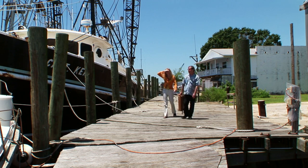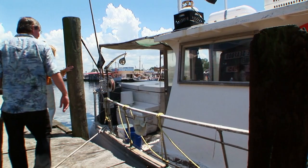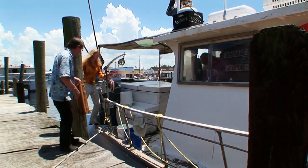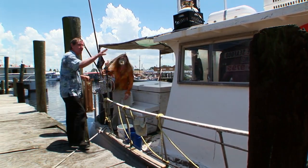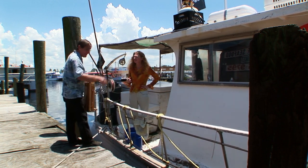I love these old shrimp boats. They just have so much character. It's really nice of them to let us get on this boat because I think we'll sit right over there towards the bow and paint the bow and the stern of that other one. I think it'll be perfect.